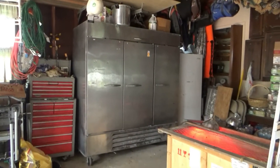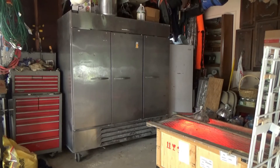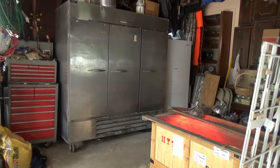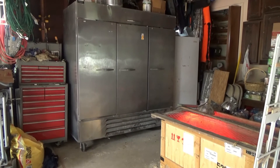That freezer is huge and it runs well. It got down to temp within about an hour. It started out at 88 and got down to 10 within about an hour.